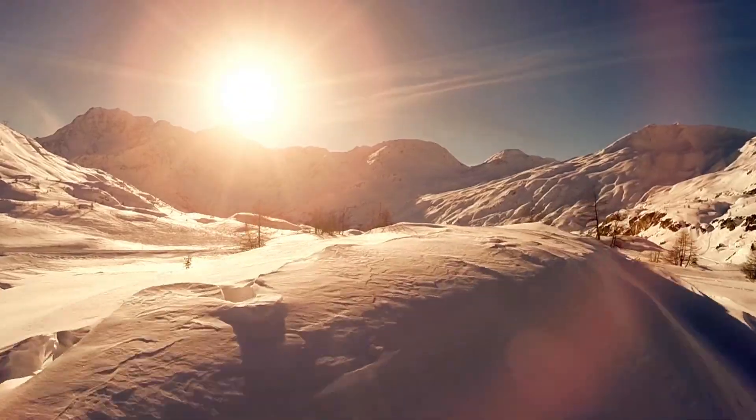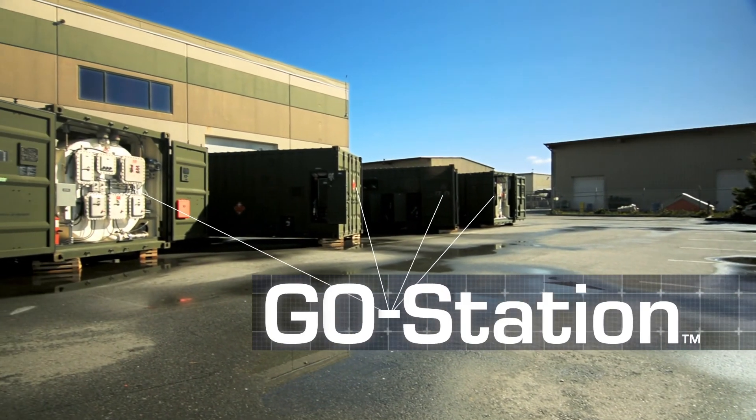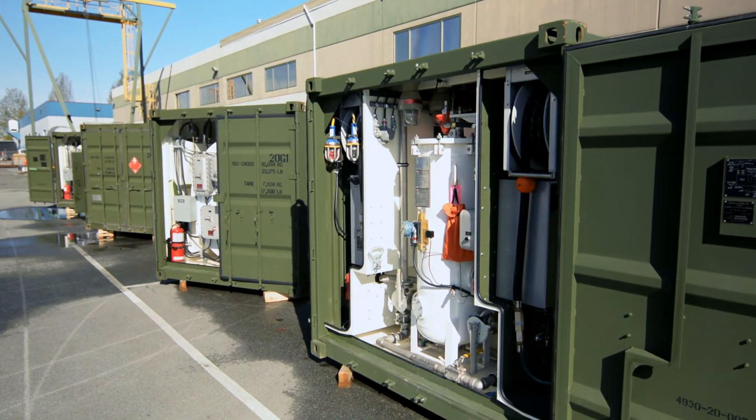When there's no fuel station for a thousand miles, you can bring your own. The GO Station by SEI Industries provides everything you need to transfer and dispense fuels or lube oils from any storage system.